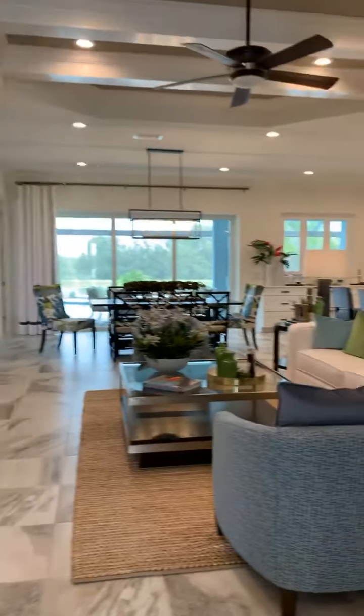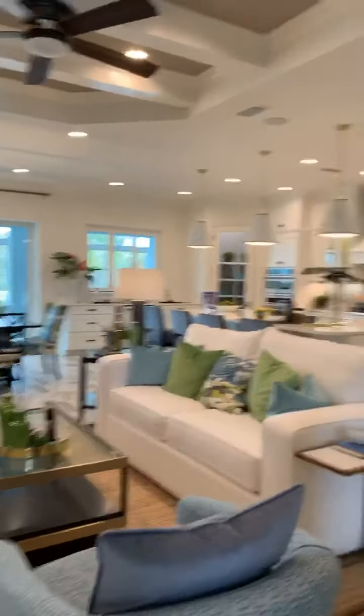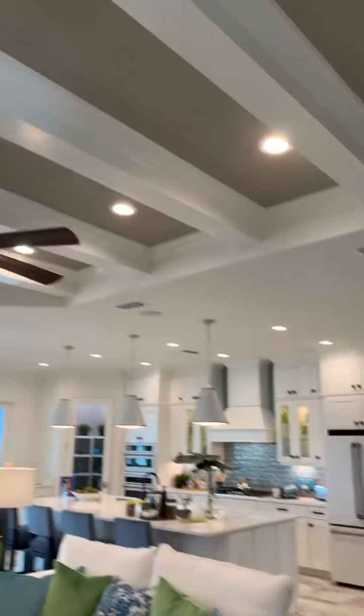What model did you say this was? So this is called Savannah 2 — four bedrooms, three baths. You'll be looking at starting prices just under $500,000. Let's come take a look.